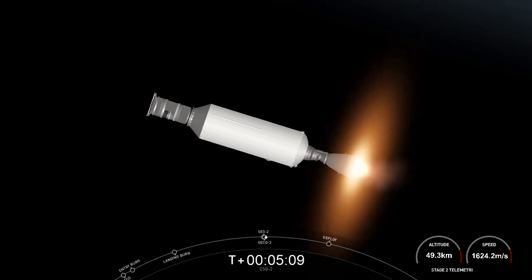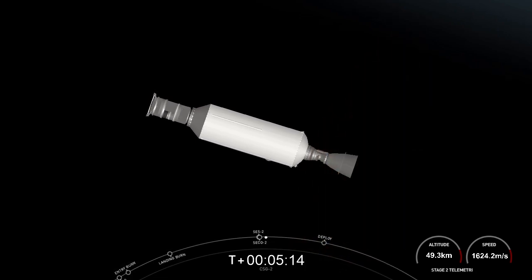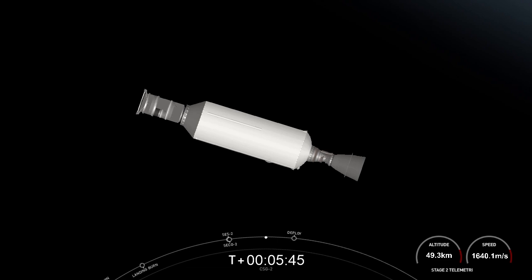And back startup. And shutdown. Just waiting for confirmation of good orbit. Nominal payload deploy orbit. We just had SES-2 and SECO-2 — it was a quick three-second burn. We got confirmation of a good orbital insertion. The Cosmos SkyMed satellite is still attached to Falcon 9 second stage.